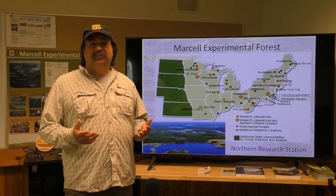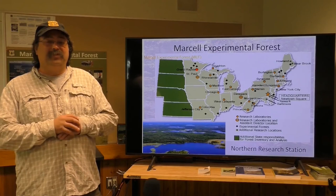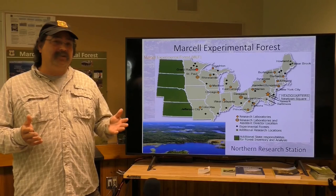About 70 of those experimental forests are focused on growing trees bigger, faster, better, straighter — it's all about growing trees. About 10 of them are like Marcell: watershed-based experimental forests, much like Robinson Forest. We look at management effects on water quality and quantity.